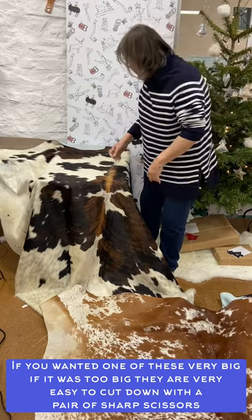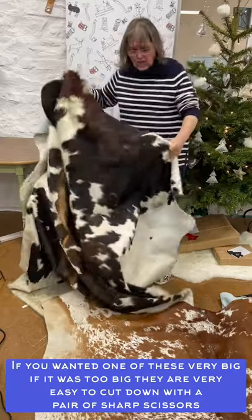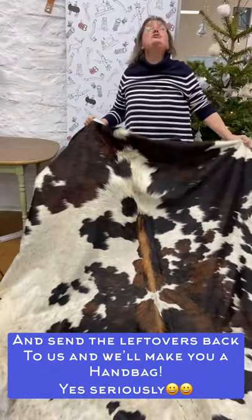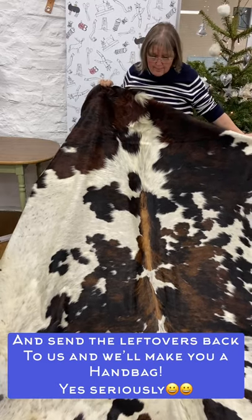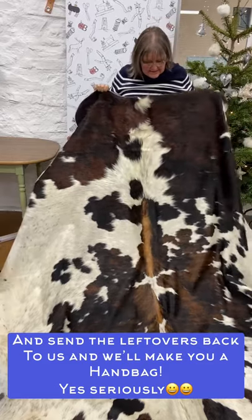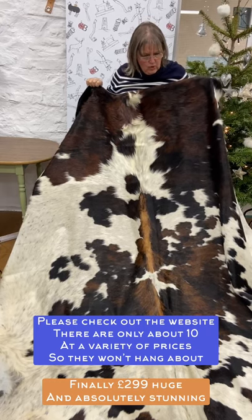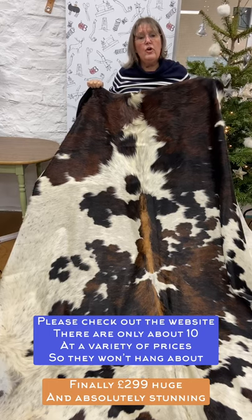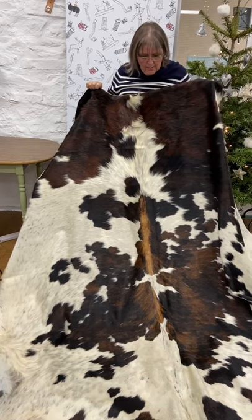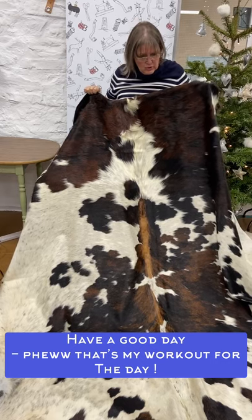And then finally, the pièce de résistance — there are a couple of these and they are absolutely massive, huge, and really really pretty. These are beautiful — they would make a fantastic statement in any home, any office foyer, whatever. They are just so impactful. These are 299 pounds because they are massive and so beautiful, and all the measurements are there on the website, each one individual.